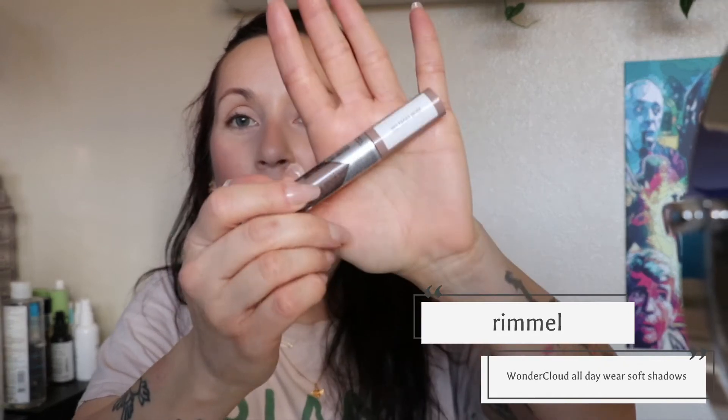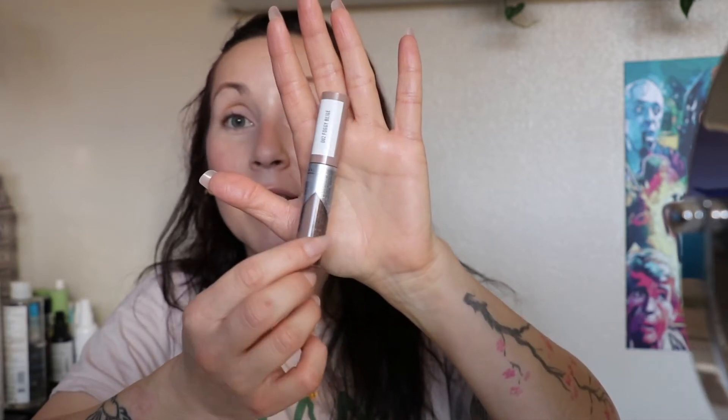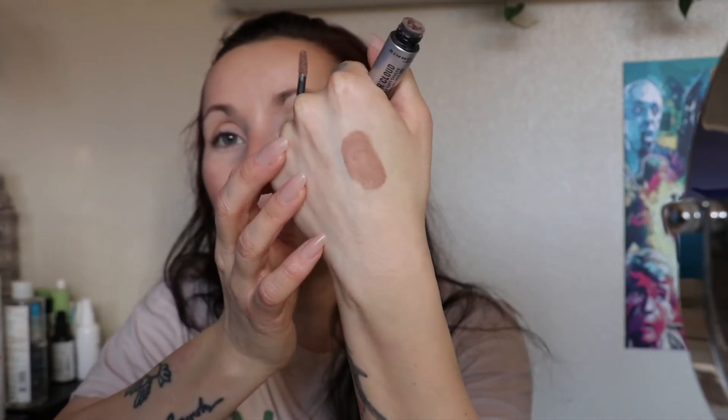For eyeshadow, I have something I didn't even know existed from Rimmel — these are called Wonder Cloud all-day wear soft shadows. The first one I got was 'foggy beige,' picked up at CVS. Everything on the Rimmel display was at clearance prices — no tags, just rang up as clearance. I went back and got the other two, and other stores also had them on clearance. They come in a little tube with a doe foot applicator.